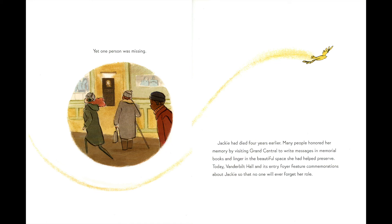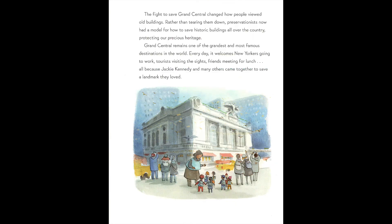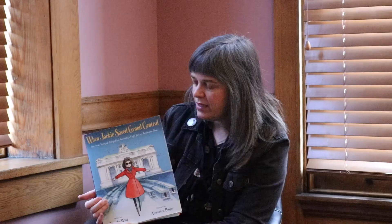Today, Vanderbilt Hall and its entry foyer feature commemorations about Jackie so that no one will ever forget her role. The fight to save Grand Central changed how people viewed old buildings. Rather than tearing them down, preservationists now had a model for how to save historic buildings all over the country, protecting our precious heritage. Grand Central remains one of the grandest and most famous destinations in the world — every day it welcomes New Yorkers going to work, tourists visiting the site, and friends meeting for lunch, all because Jackie Kennedy and many others came together to save a landmark they loved.